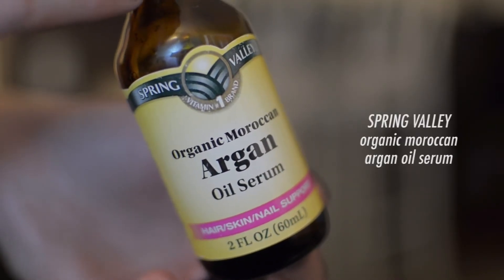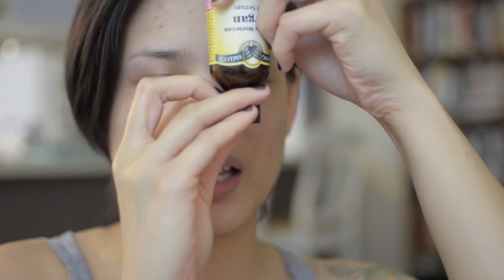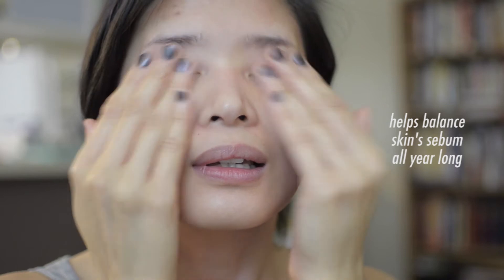Here's a product I've been loving for the past year — it's the organic Moroccan Argan oil serum. I put a few drops into my palm, rub it in my fingers, and apply it onto my skin by massaging it in. It helps energize my skin and is great for wintertime when my skin gets really dry and makeup gets cakey. My face doesn't feel oily, just really moisturized.